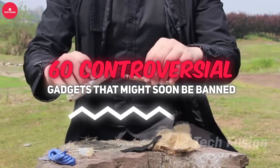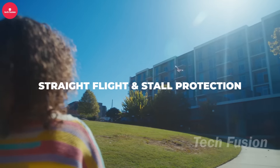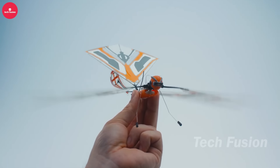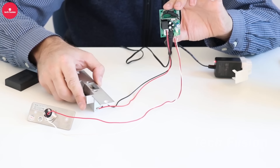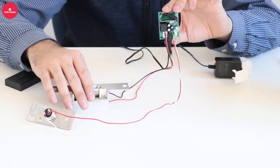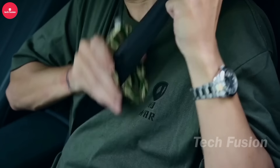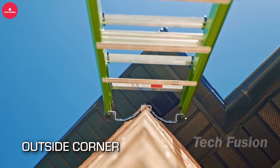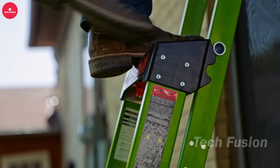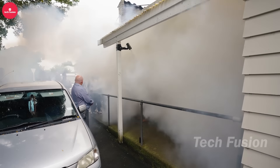Welcome to TechFusion, where we're exploring 60 controversial Amazon gadgets that might soon be banned for their power. We'll introduce you to the X-Fly Ornithopter drone, mimicking bird flight for ultra-stable, silent aerial shots. You'll discover the electrified doorknob, a security device that delivers an adjustable electric shock to intruders. But could its power be deemed too extreme? We'll showcase Tooking, a compact powerhouse combining everyday tools with emergency functions, and the King Combo 2.0, a versatile ladder system. Join us as we unveil the future of tech — available now, but for how long?